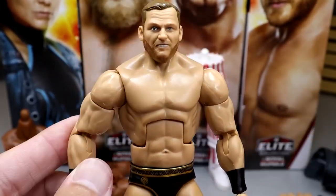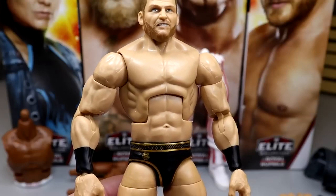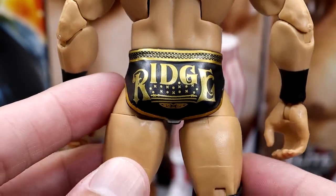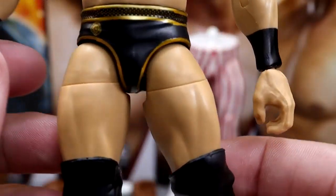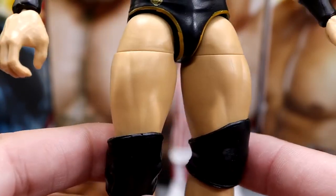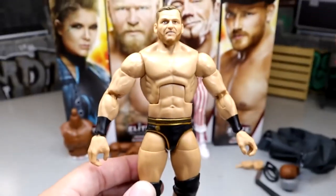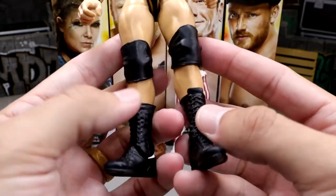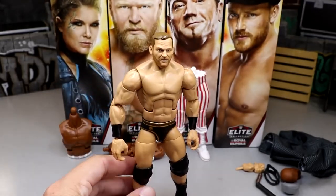Ridge also comes with mic-holding hands and fisted hands. For his formula: he has an Elite 47 Cesaro/Mizdow-style torso, same super-jacked Brock Lesnar style arms, black and gold gear, and 'Ridge' on the back in a Great Gatsby-style font. His legs look like the Bo Dallas or William Regal thigh mold — he's on ball joints, which is good. His upper body feels a bit oversized compared to the legs. He has black knee pads and standard black boots with logos.